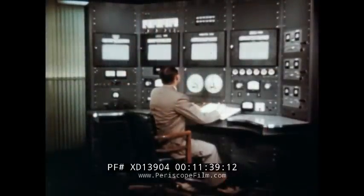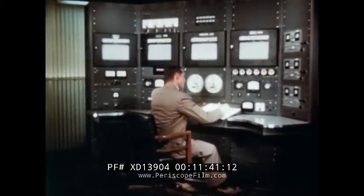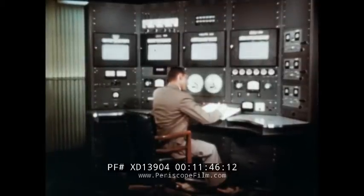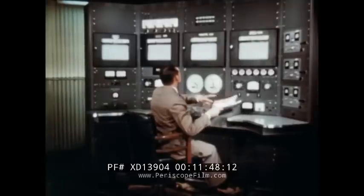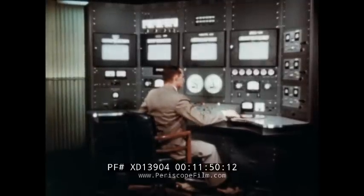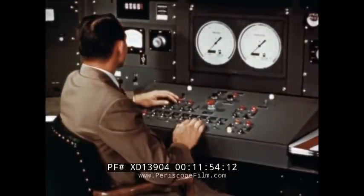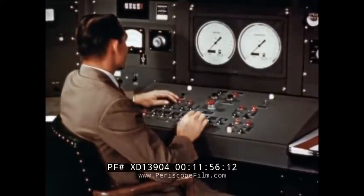From the control console, the operator monitors and controls all phases of reactor performance. He checks all instruments — each is functioning. He checks the safety circuits: coolant water on, gas pump on. The reactor is clear for startup.